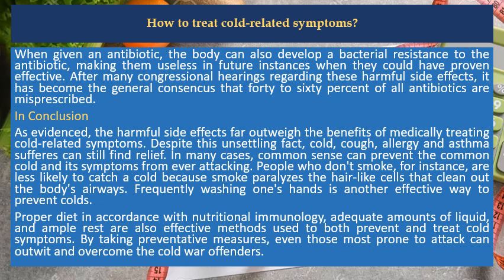In conclusion, the harmful side effects far outweigh the benefits of medically treating cold-related symptoms. Despite this unsettling fact, cold, cough, allergy and asthma sufferers can still find relief. In many cases, common sense can prevent the common cold and its symptoms from ever attacking. People who don't smoke are less likely to catch a cold because smoke paralyzes the hair-like cells that clean out the body's airways. Frequently washing one's hands is another effective way to prevent colds. Proper diet in accordance with nutritional immunology, adequate amounts of liquid, and ample rest are also effective methods used to both prevent and treat cold symptoms. By taking preventive measures, even those most prone to attack can outwit and overcome the cold-war offenders.